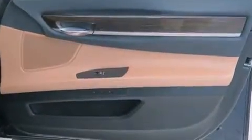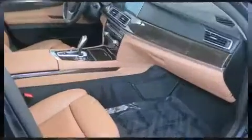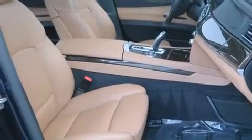BMW also prioritized safety and security with features such as traction control, an emergency communication system, and four-wheel disc brakes with ABS. Sophisticated all-wheel drive technology maintains a firm grip on the road.